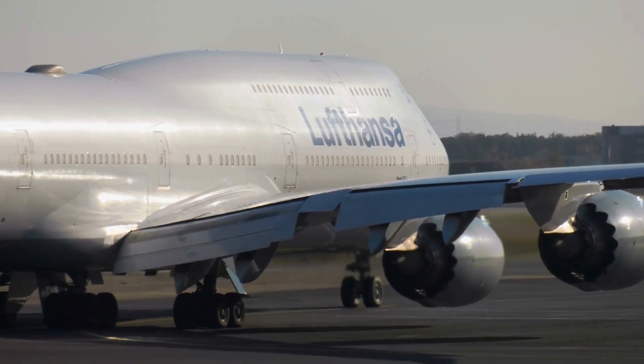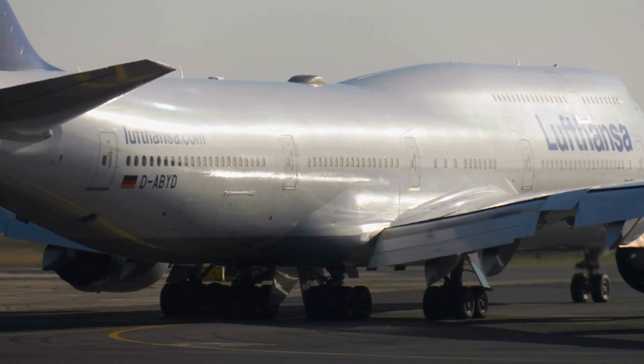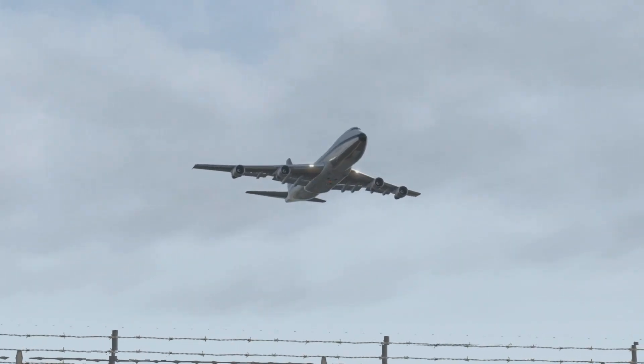Despite its admiration, the 747 would have many fatal accidents over its years of service. In this video, we're going to examine the first of these disasters: Lufthansa Flight 540.